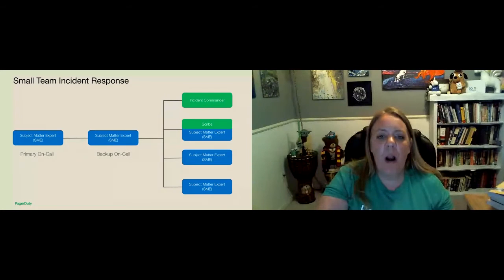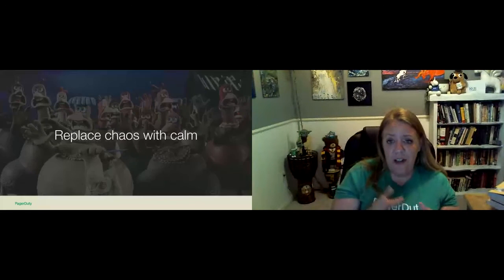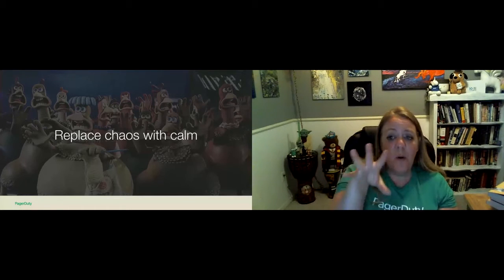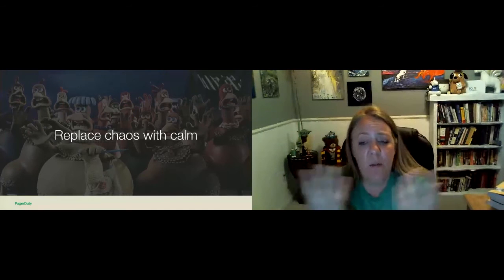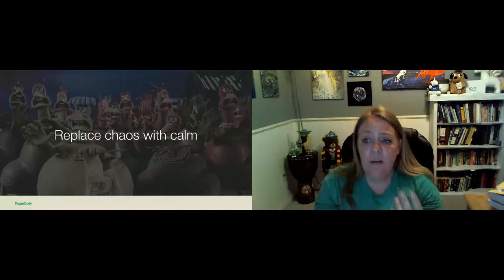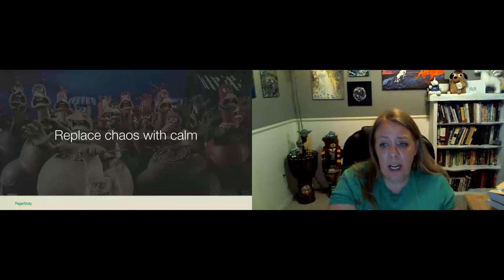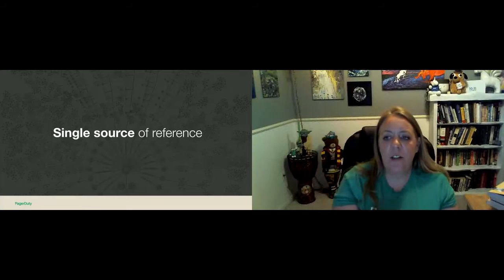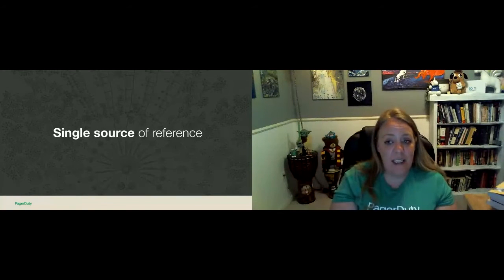I want to talk more about the incident commander role. The goal is to replace chaos with calm, and the incident commander ensures the response is calm and organized. Other responders know their particular role during the response, and we want that existing framework for managing incidents — going back to the firefighter analogy: for you it's the worst day of your life; for firefighters, it's a Tuesday. The incident commander is the most important role. Even if you don't have a deputy, scribe, or customer liaison, the incident commander is the one you should get first. They're the single source of truth, the ones in charge, higher ranked than the CEO, and no action should be performed unless they give the go ahead.